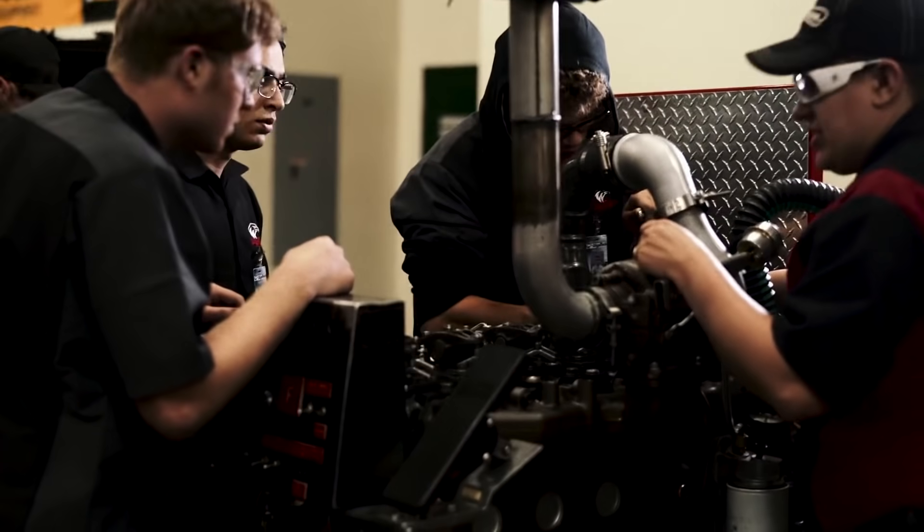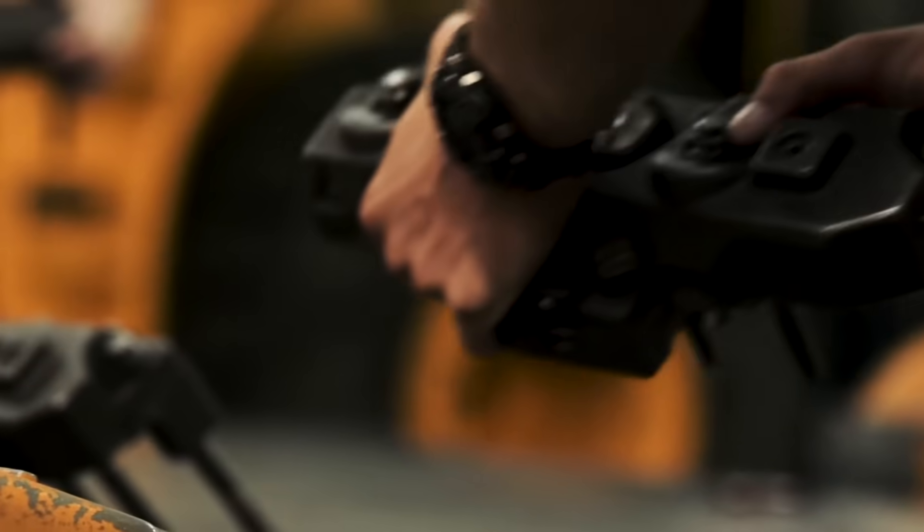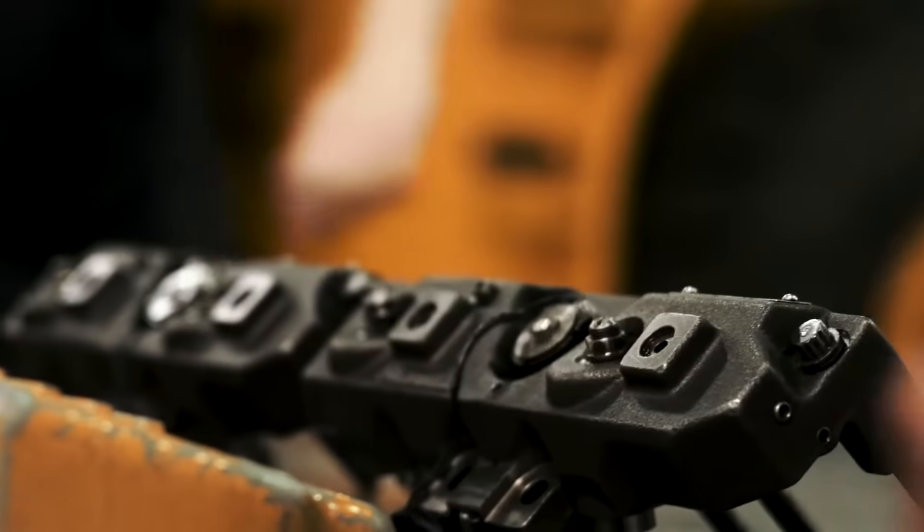The opportunities coming out of our diesel program aren't just in the automotive industry. Tractors, off-road equipment, construction, gensets, trains — you can work on ships.